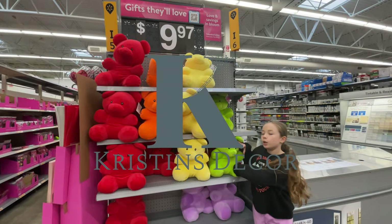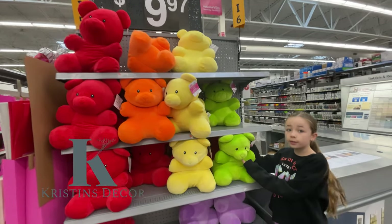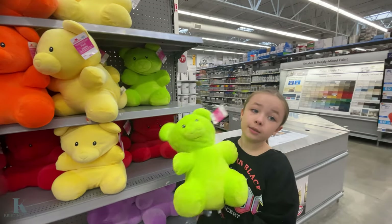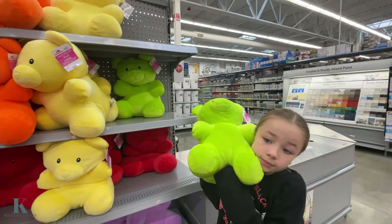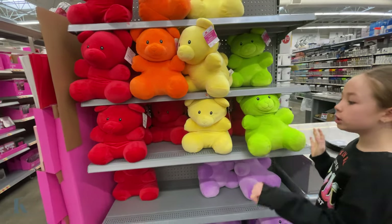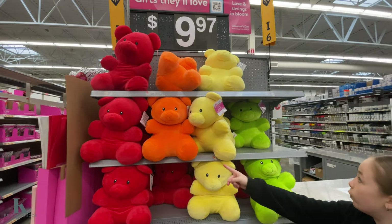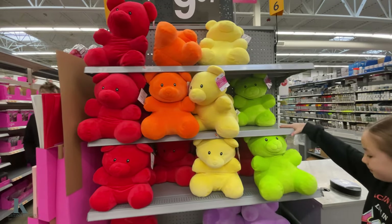Look at these adorable gummy bears for $10. Pull it out and see how big it is — it literally is bigger than like this. So cute and it's so soft. And we have a bunch of different colors like purple, yellow, red, and orange. I love them. They're adorable.